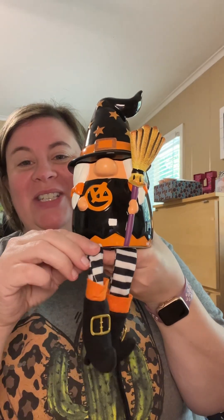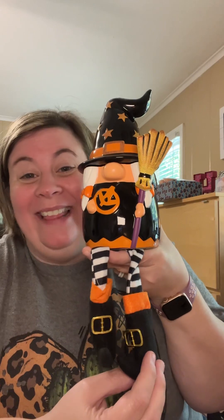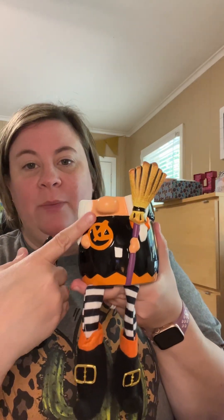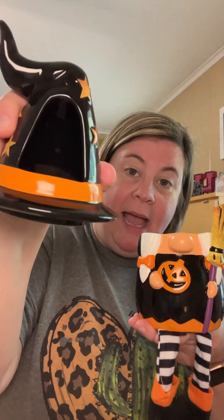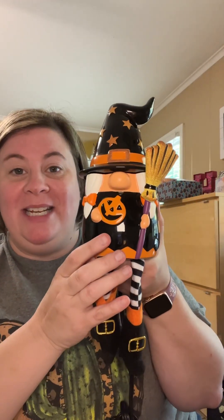And the warmer is called Wicked Cute. It is our very first gnome witch. I love her — she is adorable. She has an element warmer, so it's only two pieces. Your element is in here, so that's where your wax goes, and then your sensor is on the back. She comes complete with her little pigtails, her pumpkin, and her broom. The back of the dish has a huge hole, so your scent throw is going to be phenomenal.